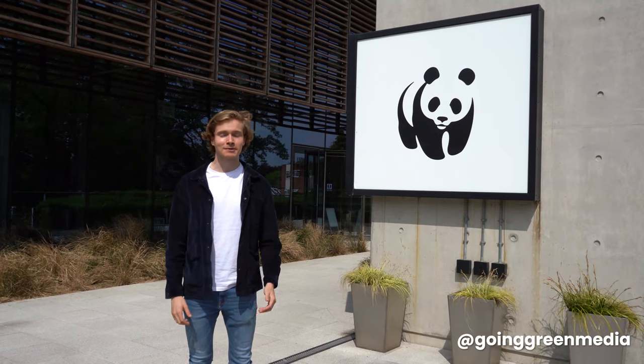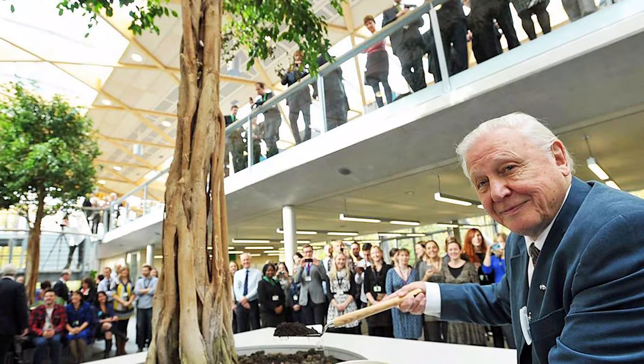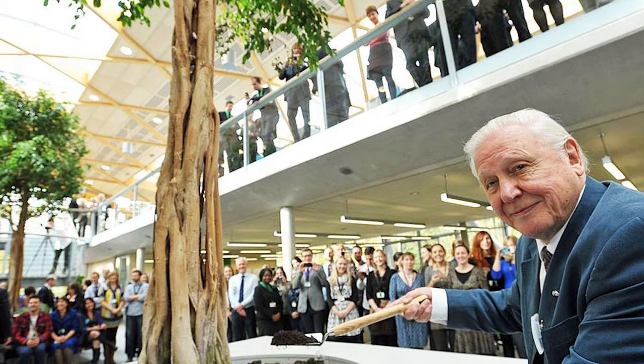Welcome back to Going Green. Today we're in Surrey visiting the Living Planet Centre, which is WWF's UK home base. This building was officially opened in November of 2013 when Sir David Attenborough planted one of the first trees inside the building.